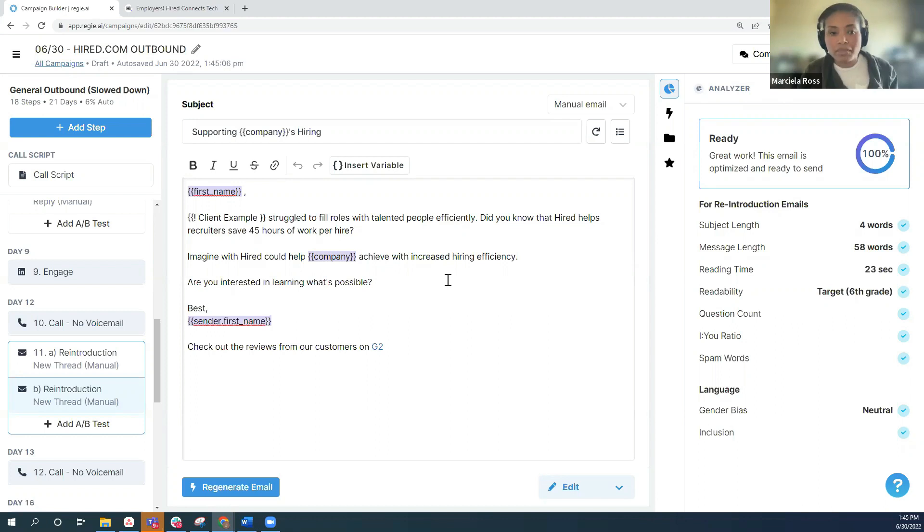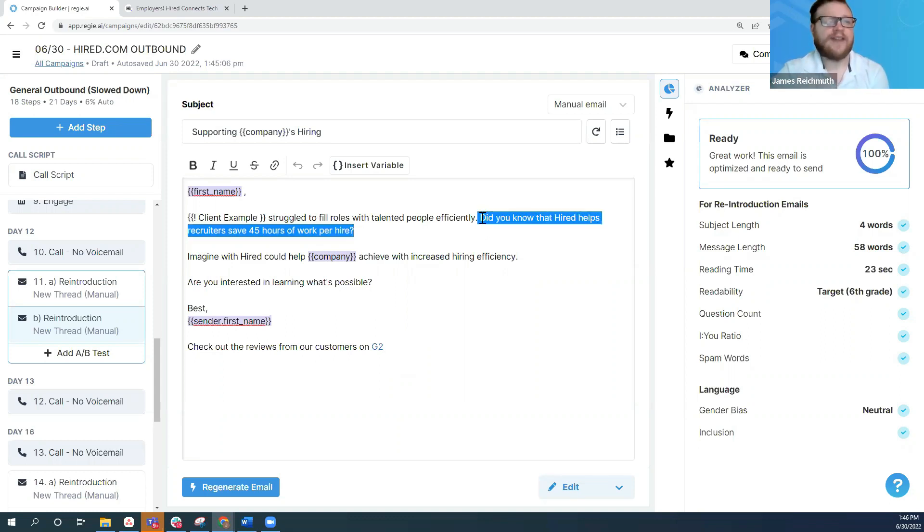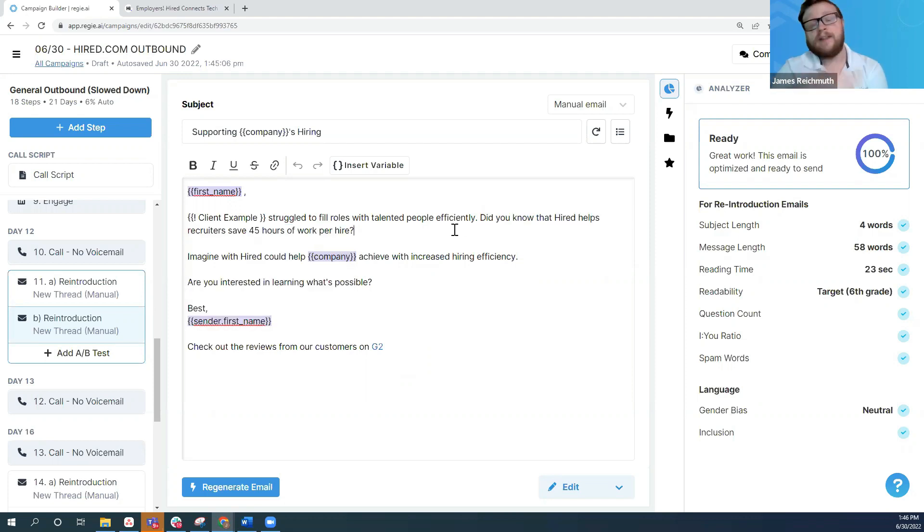I noticed that so far we have not dropped any value pieces — no assets, links, PDFs — is there a waiting period? I tend not to start incorporating specific assets that are going to take them out of the email thread probably until the first time I start a new thread with them. I like to get them through that first thread, packed full of value-added information. When I start a brand new thread, I might link out to G2 reviews so they can see firsthand the impact we've had on customers. I also love having statistics like 'Did you know Hired helps recruiters save 45 hours of work per hire?' and then following up with 'If you'd like to see some more benefits, check out this case study.' That can be a really powerful way to incorporate marketing assets into your sequence.